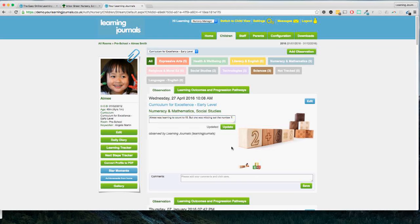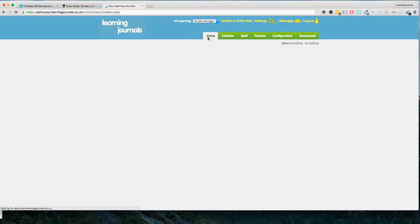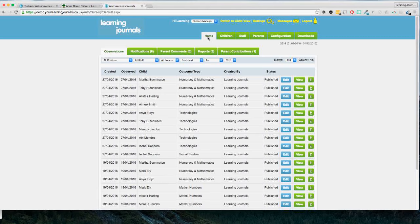So that's taking an observation — that is what your staff will do 95% of the time. For day-to-day use for a member of staff there's very little else they'll need to do apart from taking these observations. What I'm going to show you now is the screen that everybody sees when they first log in. When you first log in this is the first thing you will see — it is a summary of everything that's happened in the nursery. We can see the observation we just took for Amy Smith and the ones copied over to her friends.